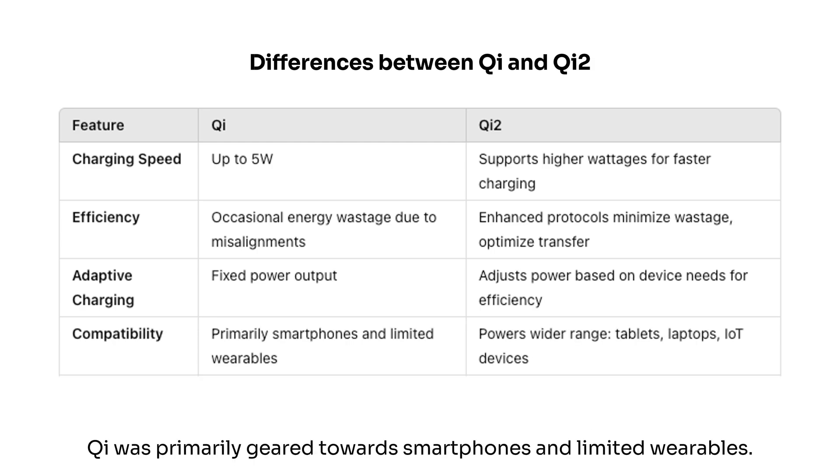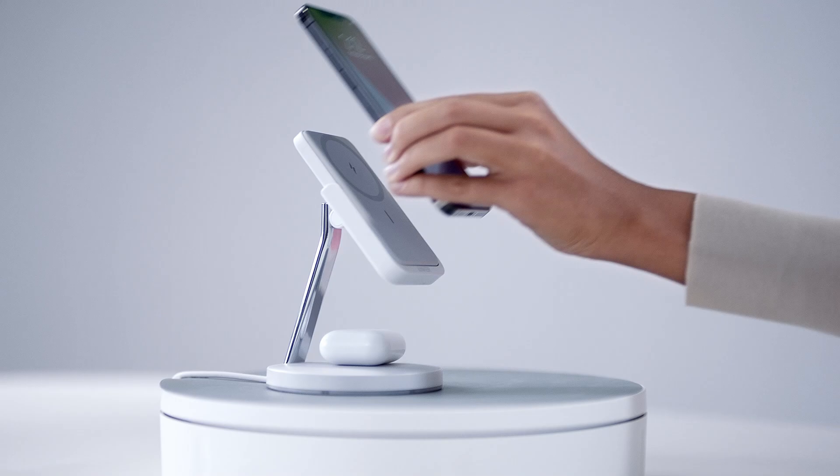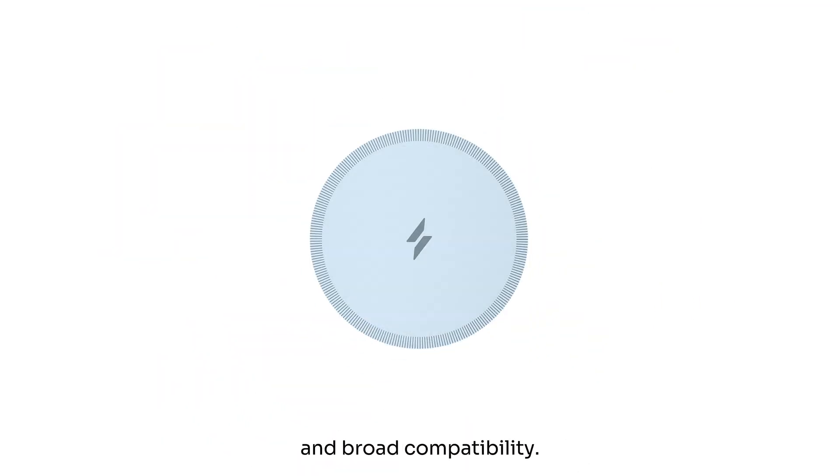Regarding compatibility, Qi was primarily geared towards smartphones and limited wearables. Qi2 expands compatibility to include tablets, laptops, advanced wearables, and IoT devices, catering to a broader range of tech. Qi2 meets growing demands with speed, efficiency, and broad compatibility.